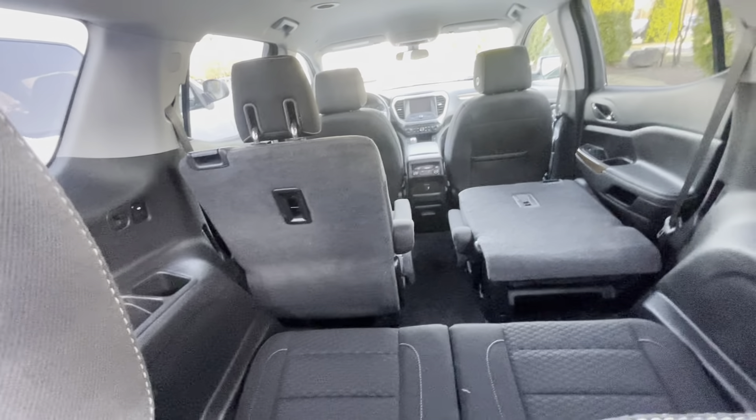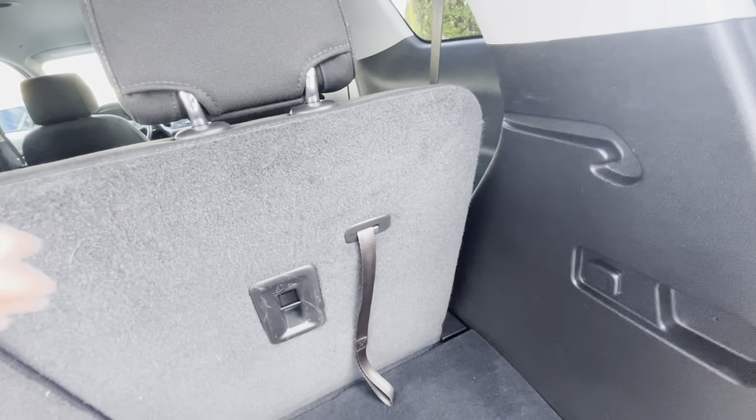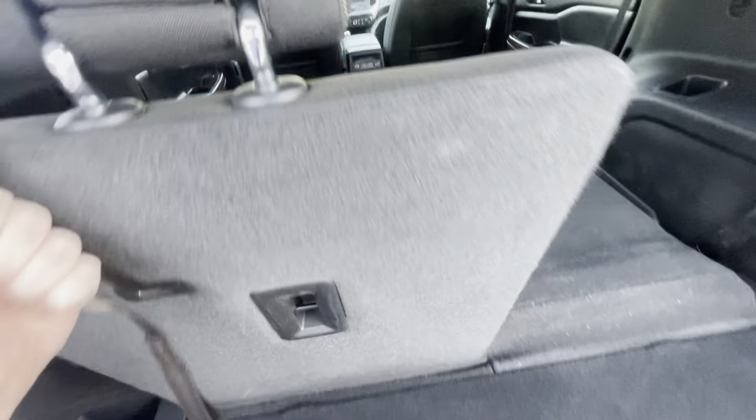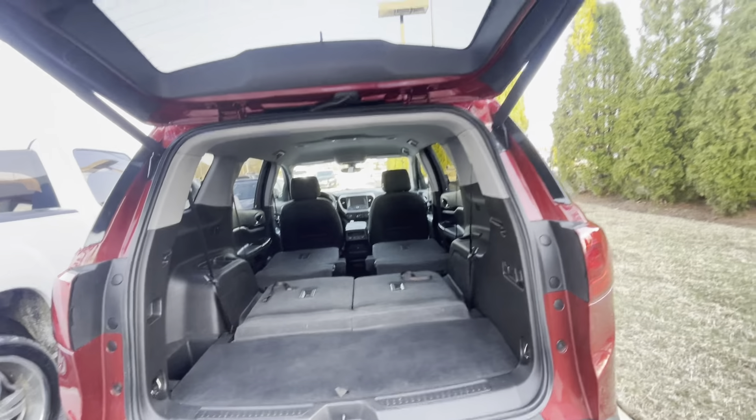I really like these options to pull the seats down. It makes a big difference when you can just pull a lever and they fall down, because I can do flat floor storage within a matter of seconds and slide something right on in. Power lift gate.